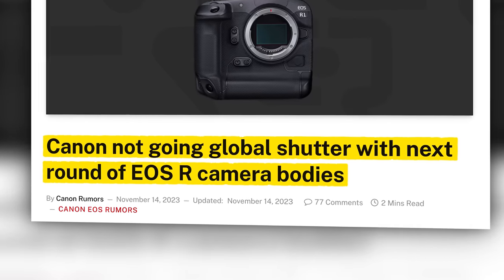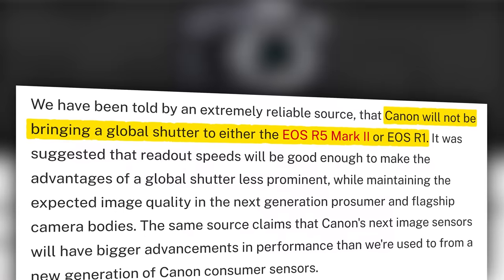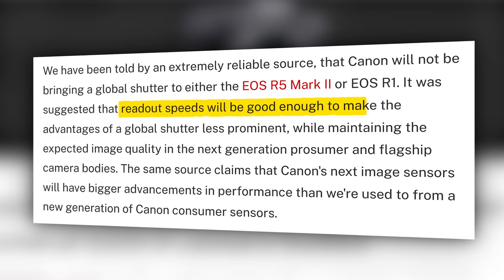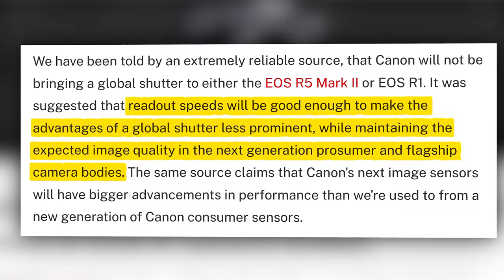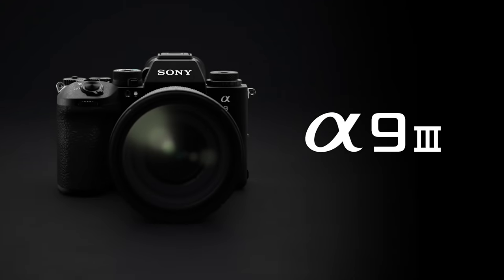Back to Canon Rumors, we've got a whopper: they're claiming that Canon will not — I repeat, will not — have a global shutter sensor in the next round of EOS R bodies. They claim the R5 Mark II and the yet-to-be-announced R1 will not include global shutter sensors, according to a very reliable source. That source says that readout speeds will be good enough to make the advantages of a global shutter less prominent, while maintaining expected image quality in the next generation prosumer and flagship camera bodies. With Sony's A9 III featuring a stacked global shutter sensor, all eyes turned to Canon to see if they'd follow suit — and it doesn't seem like they are, just yet.